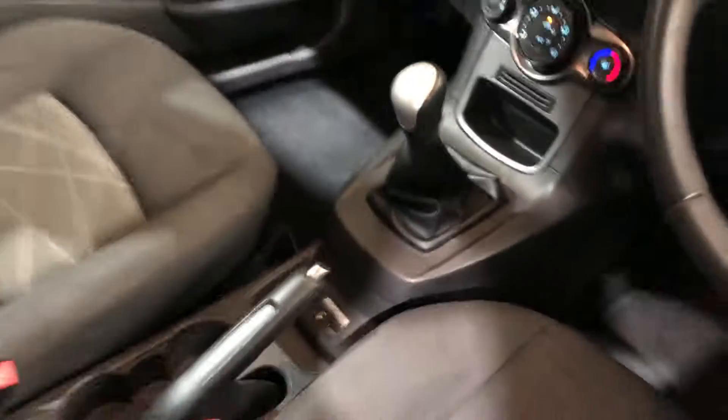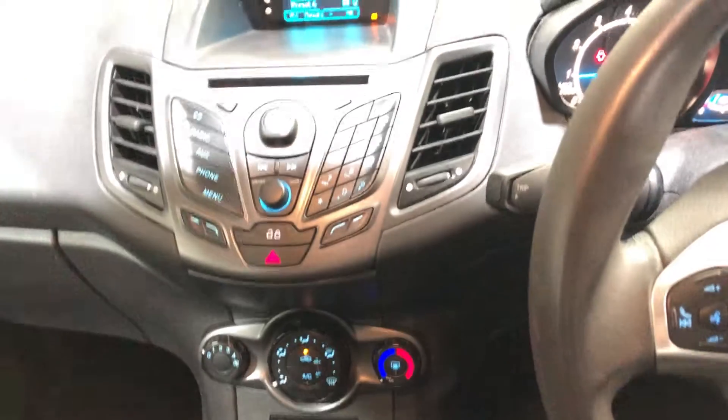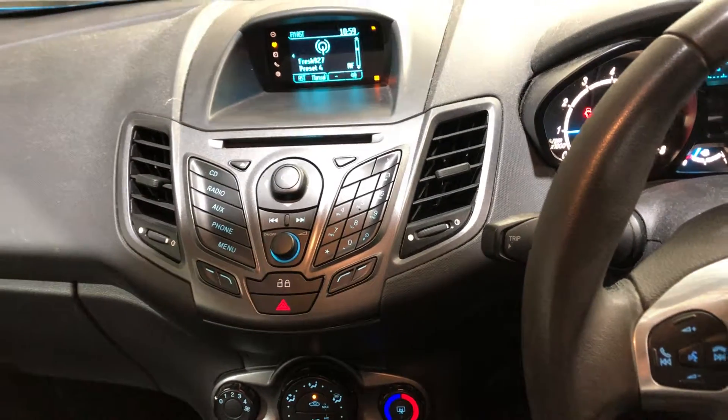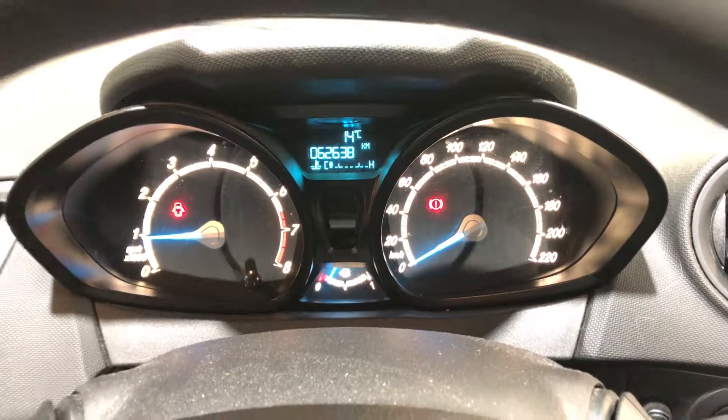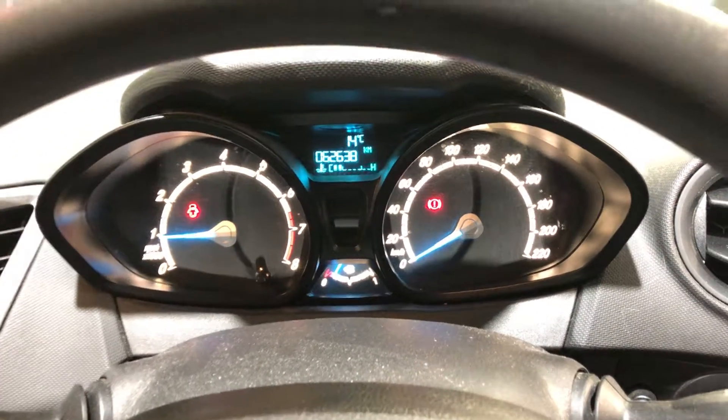This car is a 5-speed manual transmission, and also has a CD player and Bluetooth connectivity. It has only travelled 62,000 kilometres on the clock, so there's still plenty of life left in it. It also comes with two sets of keys.